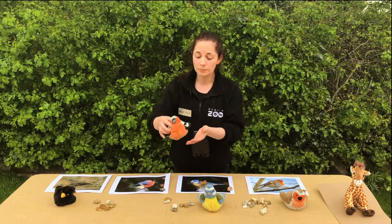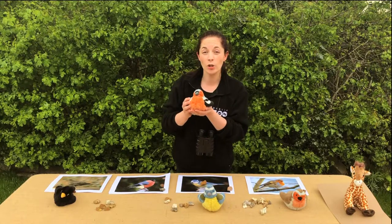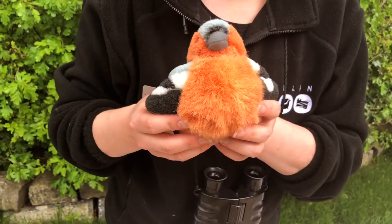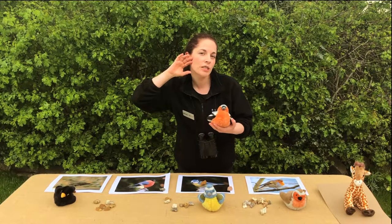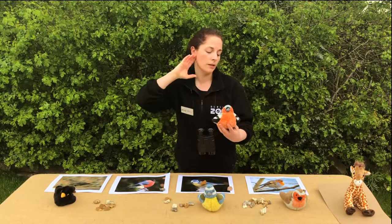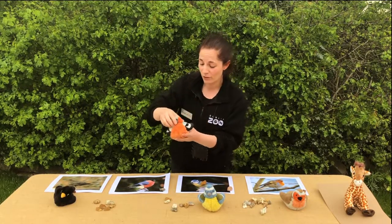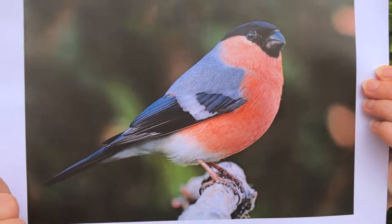Our next bird — and these are all garden birds by the way, this is one that might visit around our homes too — is called a bullfinch. This is a male bullfinch because it's got a pink or red chest and pink or red cheeks too. The boys have that pink chest and pink cheeks, and they also have a black tail and a white bottom and a black cap as well.